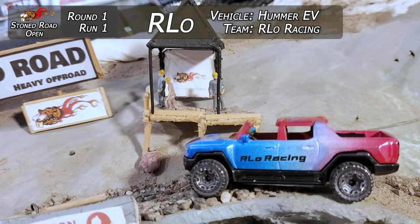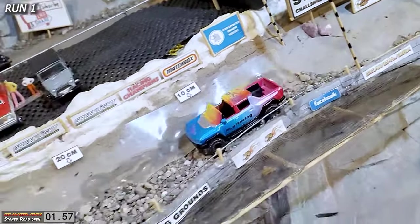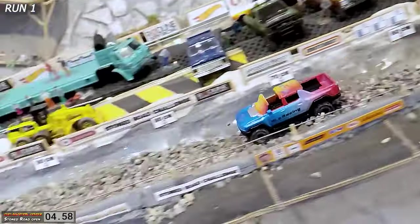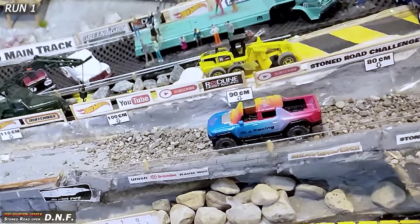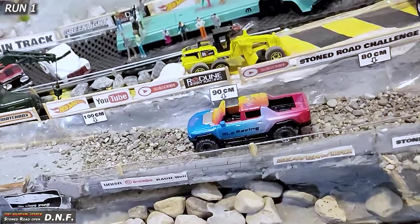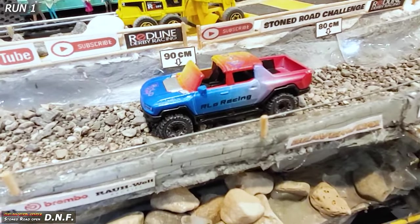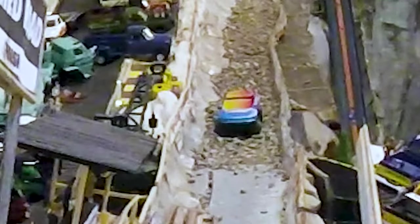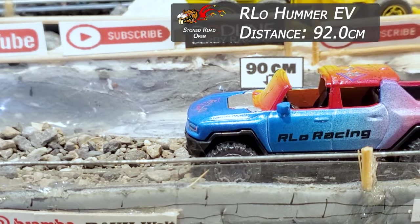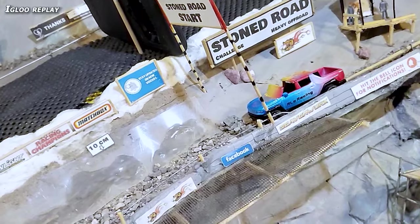Here we go. We got Arlo down for the first run tonight in that electric EV. He's raced on all sorts of tracks — let's see how he does on the Stone Road. He's going down, got some good speed getting into the deep stuff, and it buried him. There's a DNF for Arlo on the first run. He got into the deep part of the bottom half of the track and just sunk. Looks like it might be a little too much weight, a little too much gravity. He makes 92 centimeters as the official distance.